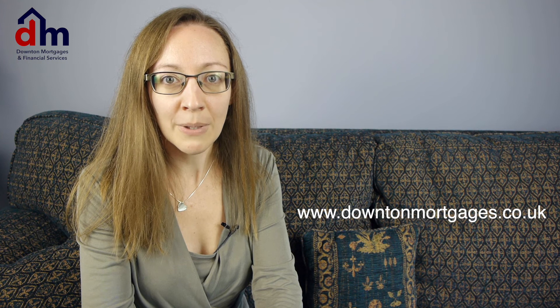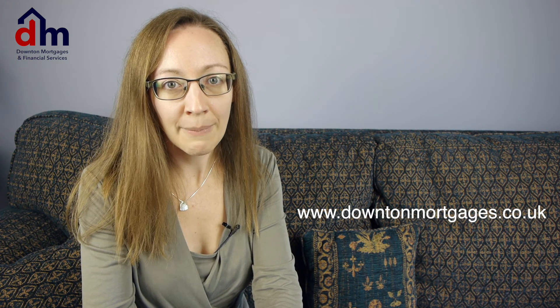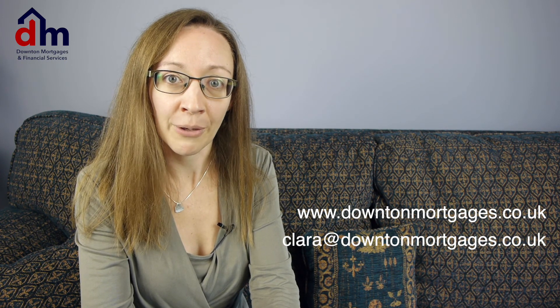If you'd like any more information on mortgages or any of the topics covered, then please visit the website at www.downtonmortgages.co.uk, or drop me an email at clara@downtonmortgages.co.uk. I'd love to hear from you.